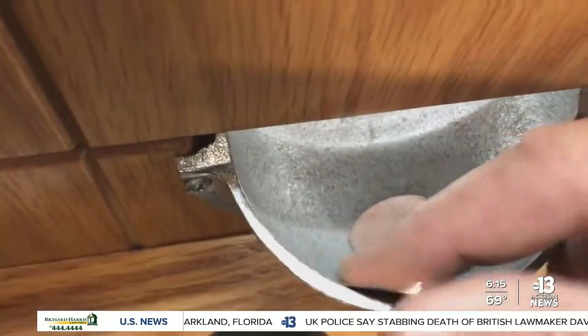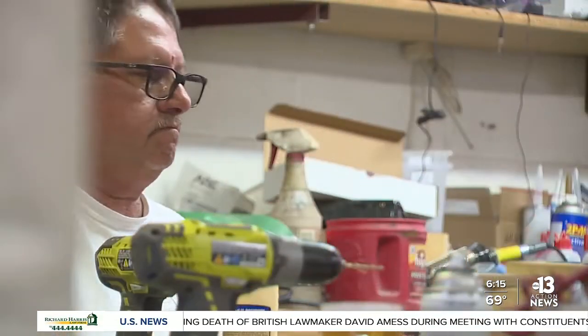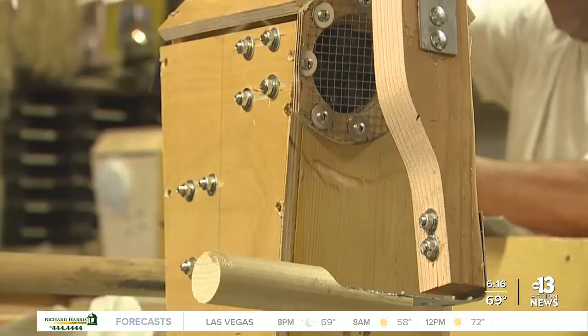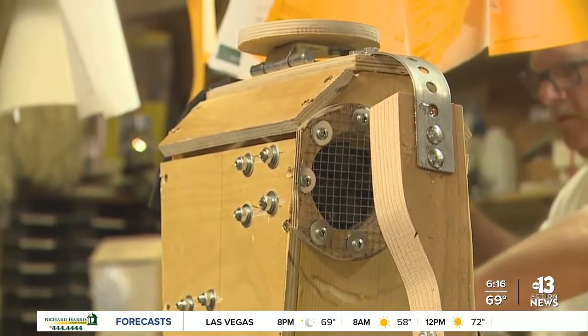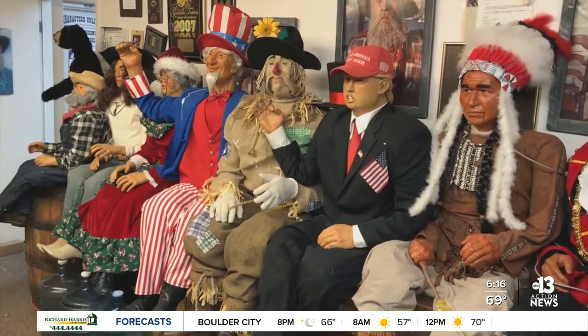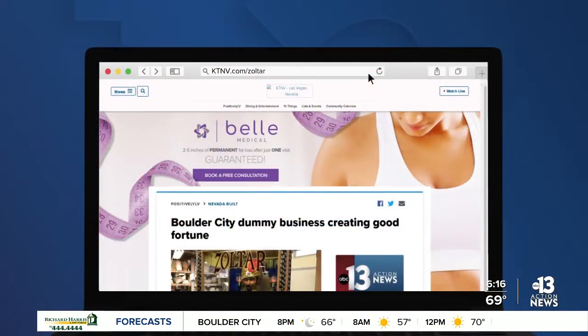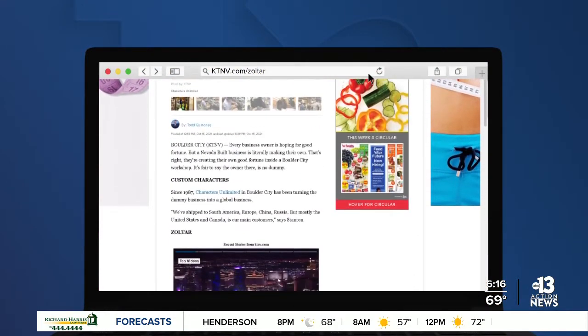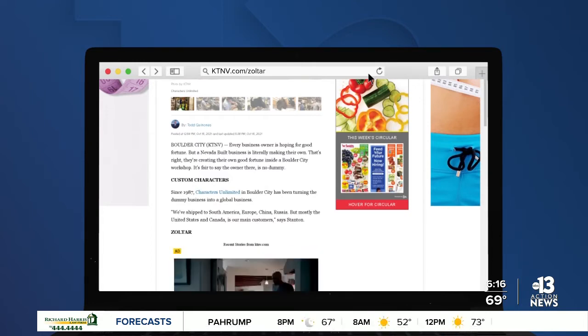This Nevada-built business is using kitsch to ignite nostalgia for adults and create memories for kids. Especially now with video games and the way graphics are becoming so detailed, it's like a movie — how do you compete against that? We're not like the high-end animatronics where you'd pay a quarter of a million dollars for a Disney-type animatronic. And Stanton has no plans on changing things up. You've got to believe in your product and we truly do. For more on the characters being created in Boulder City, go to ktnv.com slash Zoltar.